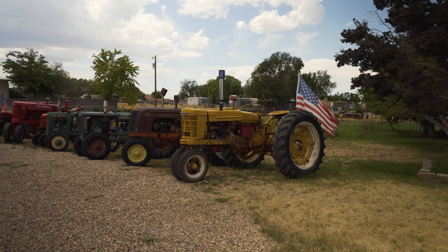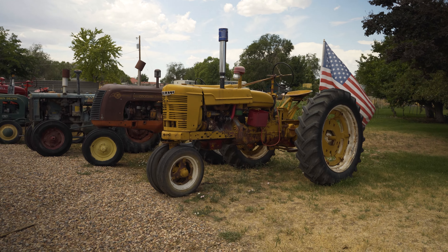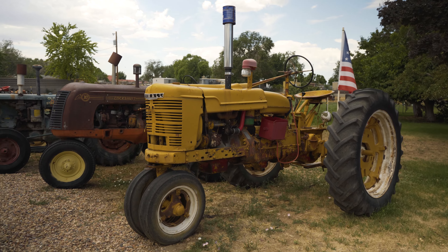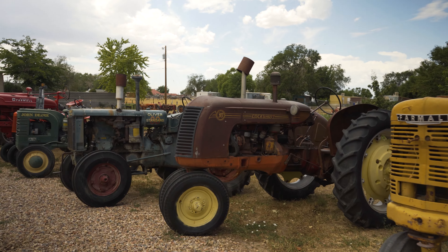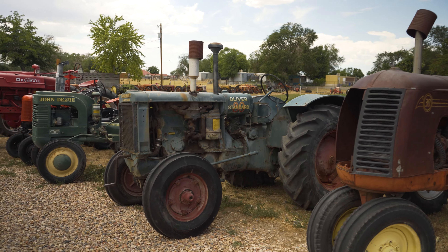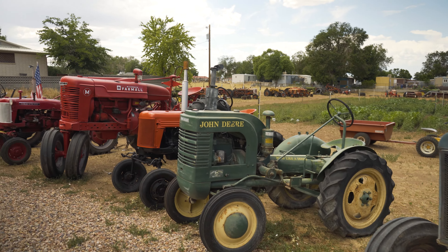The owner here has given me permission to film his tractor collection. He doesn't really want to be on film, but he's allowed me to do this. He's got approximately 46 tractors here on location in various stages of restoration. It's amazing.